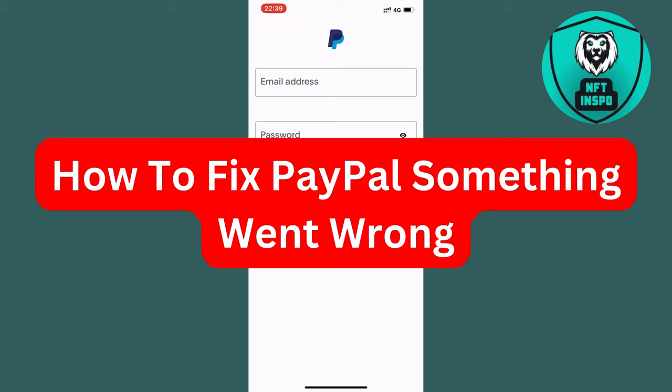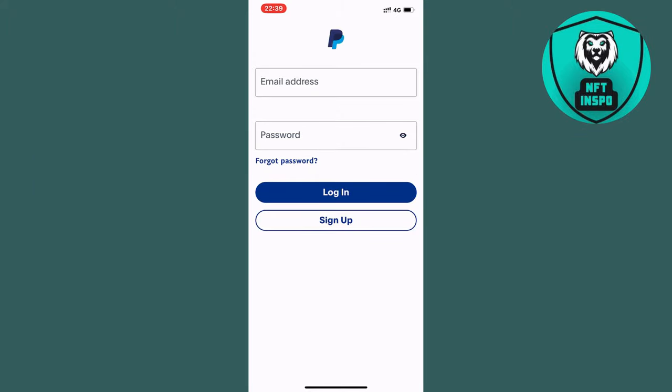In this video I'm going to show you exactly how to fix PayPal 'something went wrong'. I had the exact same error message myself just a couple of minutes ago and I'm going to show you exactly how I was able to fix this.